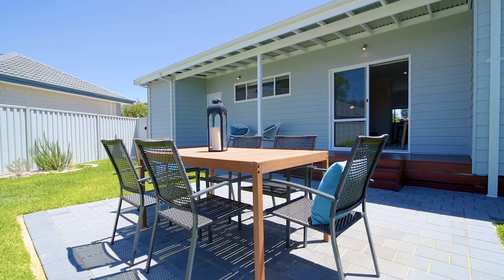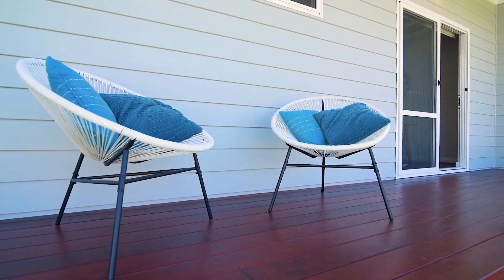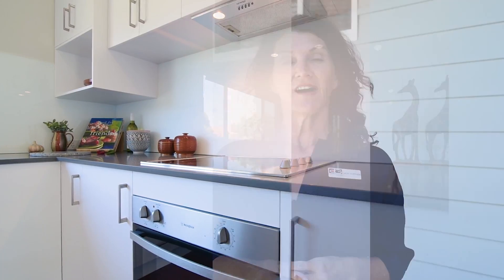With three bedrooms, two bathrooms and outdoor living spaces front and back, this weatherboard home has been modernised for everyday living. I'm Laurie Curtin from DG Real Estate and I look forward to meeting you at the Home Open.